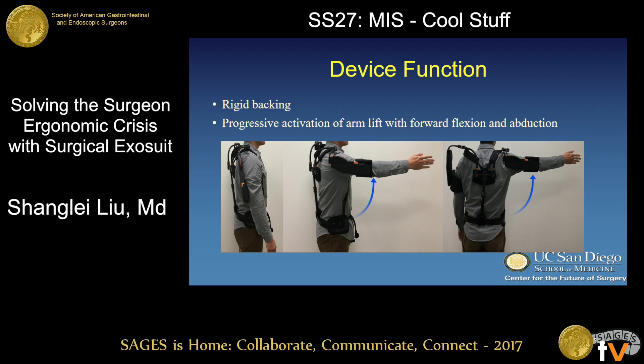This technology works by two folds: one, a rigid backing to prevent slouching, and the other is the progressive arm support. When your arm is at rest, it doesn't offer any support, but as soon as the arm moves away from the body, it begins to provide a smooth, progressive upward lift to counteract the effect of gravity. The magnitude of this force is adjustable at the time of fitting.